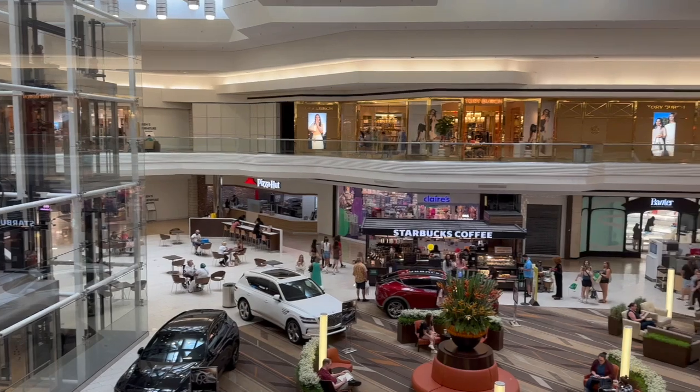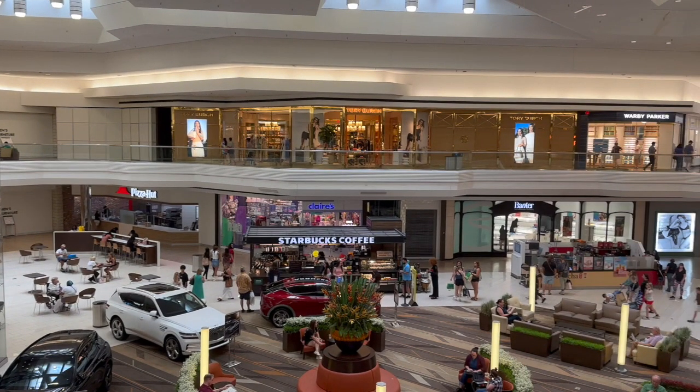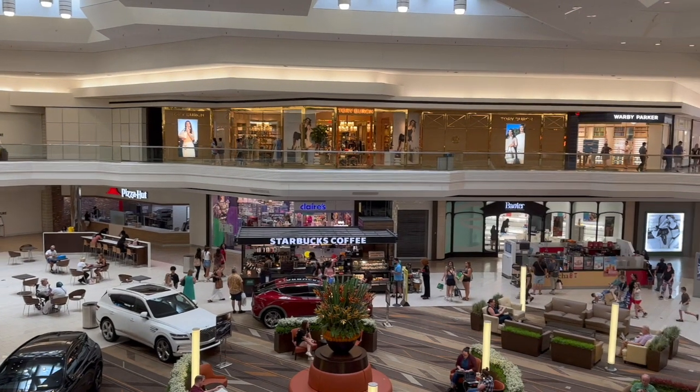This is the center area, which features a huge glass elevator, some cars, a Starbucks, and a Pizza Hut, among other lounge areas.